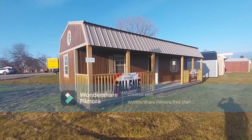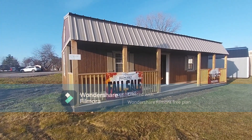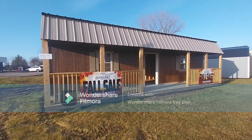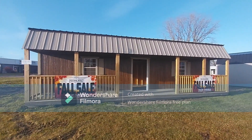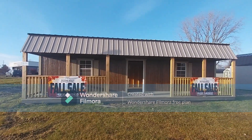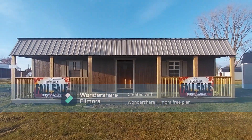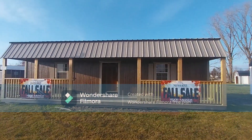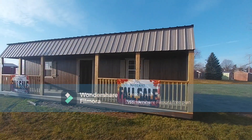Hey guys, I appreciate you hitting that link for a little more information on this lofted pioneer cabin — what a big one, what a beautiful one. 14 by 32. The pioneer cabin is great because it has that porch all along the long side of the eave side instead of just what we call a gable, and even though it's a gambrel, let's take a walk around this one.